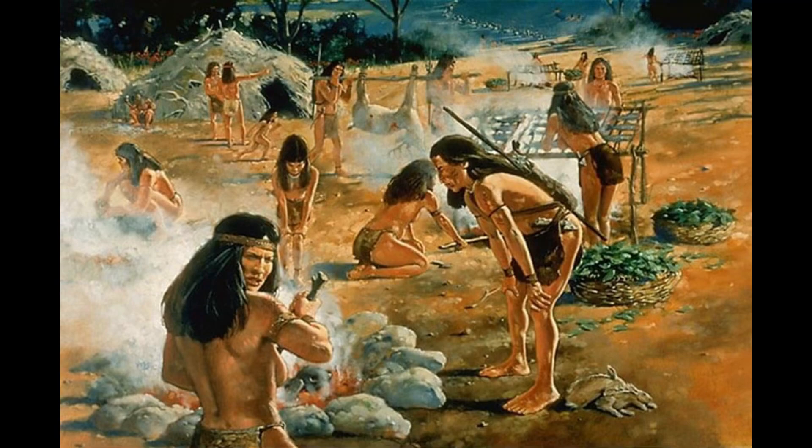The American Indians had some interesting uses for the butternut. The fresh nuts were crushed and boiled, served as either baby food or a drink.